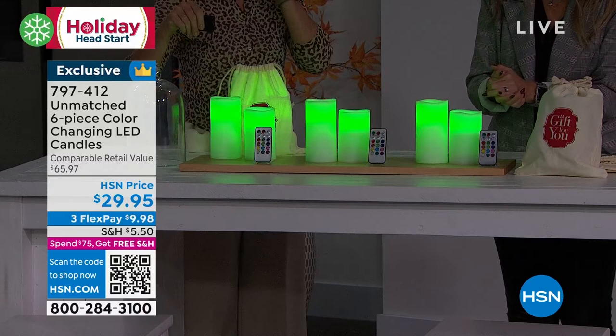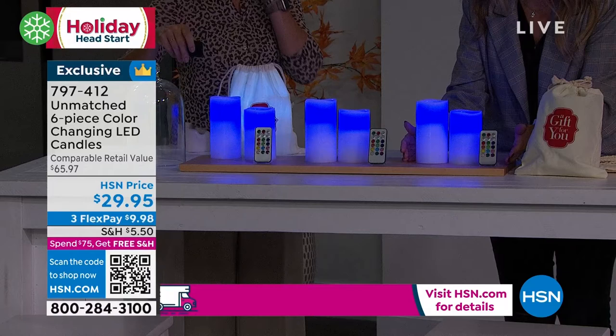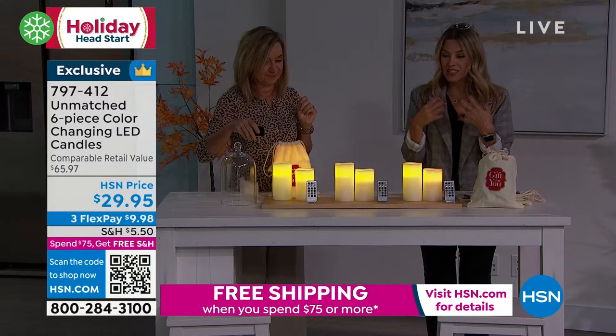Think about dorm rooms, condos, apartment life, assisted living — everybody loves a candlelight glow. And now you're getting this incredible set, which is nine individual pieces. You can break them up as gifts.